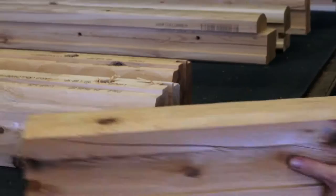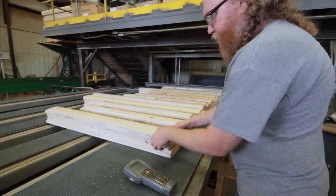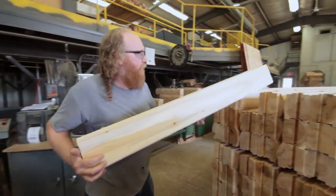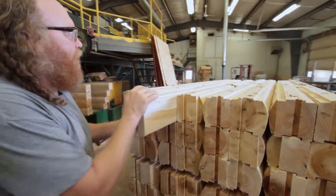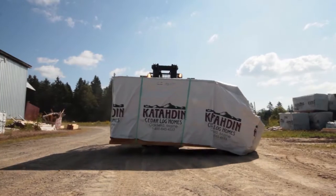When we have a manufacturing environment, it's very easy to control the quality because we do the same thing over and over again. Very simply, what the manufacturing line does to the log is cut each log so that it can be built and laid into our log walls simply and quickly. Everything is done so that when the builder receives those logs, all he's going to do is open the packages up and grab the blueprints and start laying the logs.